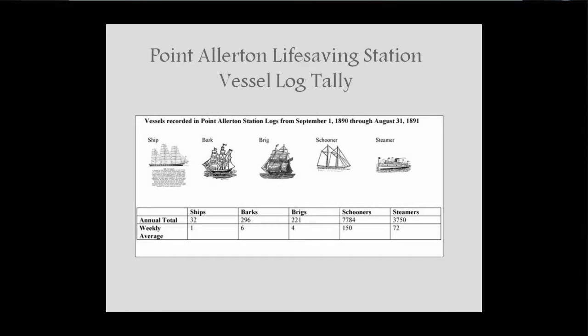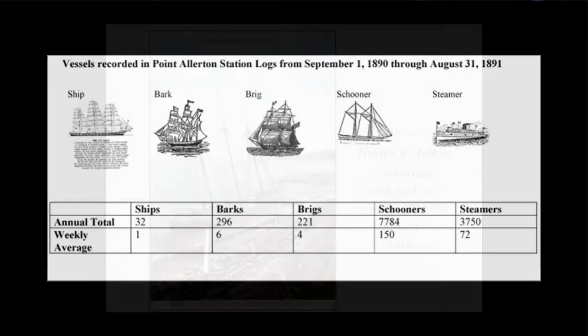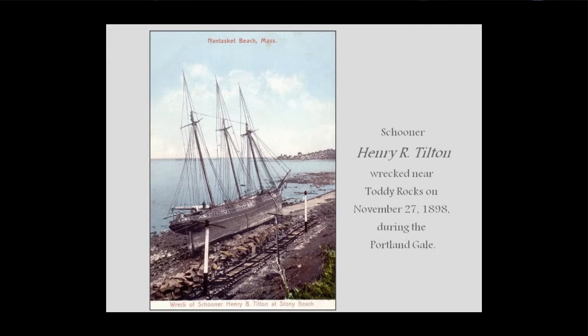One of the pleasures of working at the Life Saving Museum was going to the National Archives in Waltham and reading through wreck reports and log entries for the station from about 1889 to 1902. I tallied all the vessels for 1890: 32 ships, 296 barks, 221 brigs, 7,784 schooners, and 3,750 steamers. Schooners are by far the most prevalent vessel — averaging about 150 a week — so it makes sense that the ship on the beach would be a schooner.